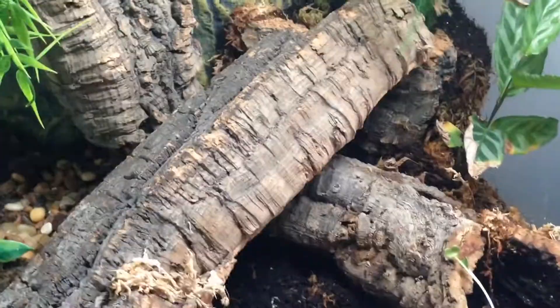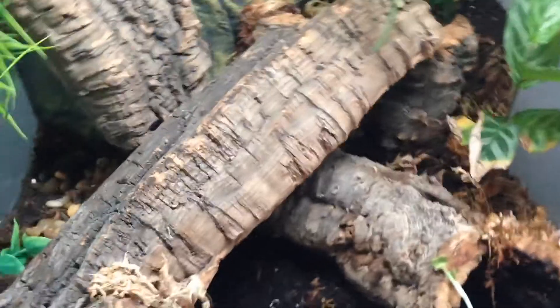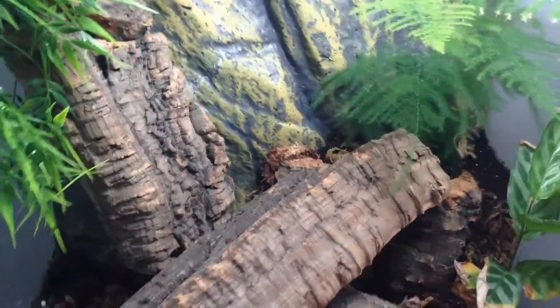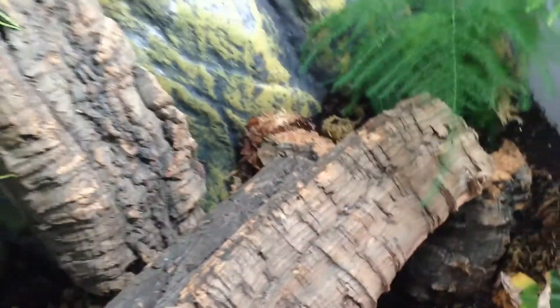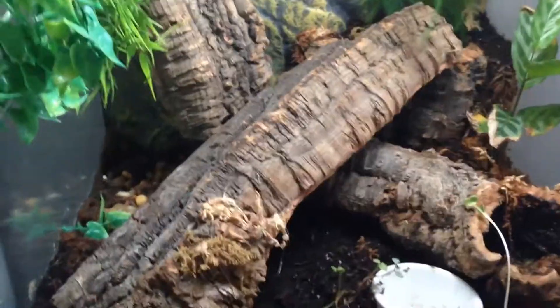These guys are really easy to take care of. I wouldn't really recommend them as beginner pets just because they are more of an exotic gecko species, but they are again really easy. Just gotta make sure you have water, lots of hiding places — they like foliage. They're nocturnal.